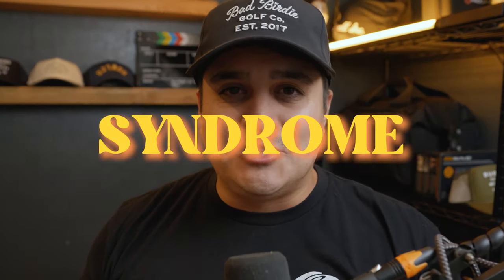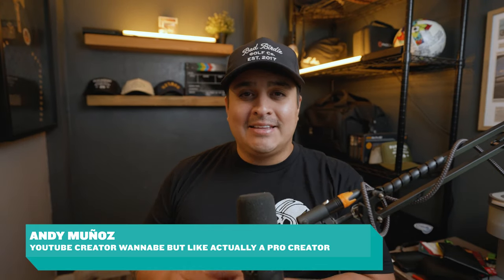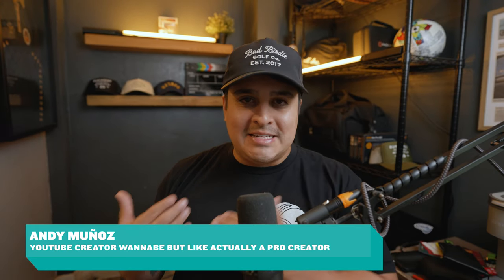Want versus need. As a photographer or videographer, you're going to justify a lot of dumb purchases. We often refer to that as gear acquisition syndrome, or GAS. In this video, I'm covering five purchases I've made in the last 30 days, and at the end of each one, I'm going to classify whether it's a want or a need.